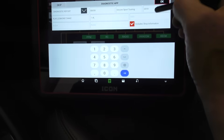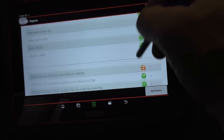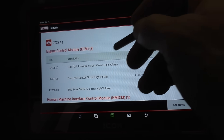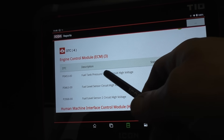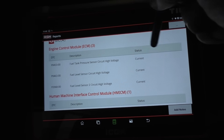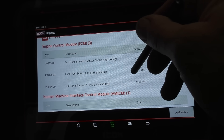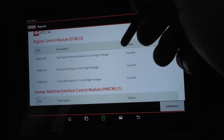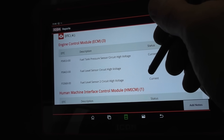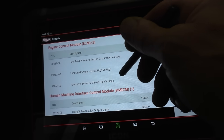Let's grab the scan tool and have a look at our fault report. We've got: fuel pressure sensor high voltage, fuel level sensor circuit high voltage, fuel level sensor circuit two high voltage, and a front video display output signal code. Multiple high-voltage codes across different sensors — the wires could be cut, completely open-circuited, or the ground is missing.